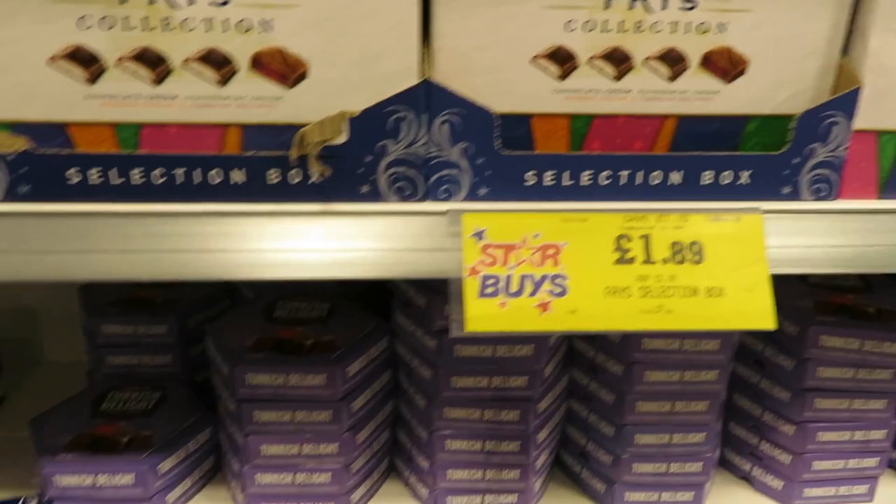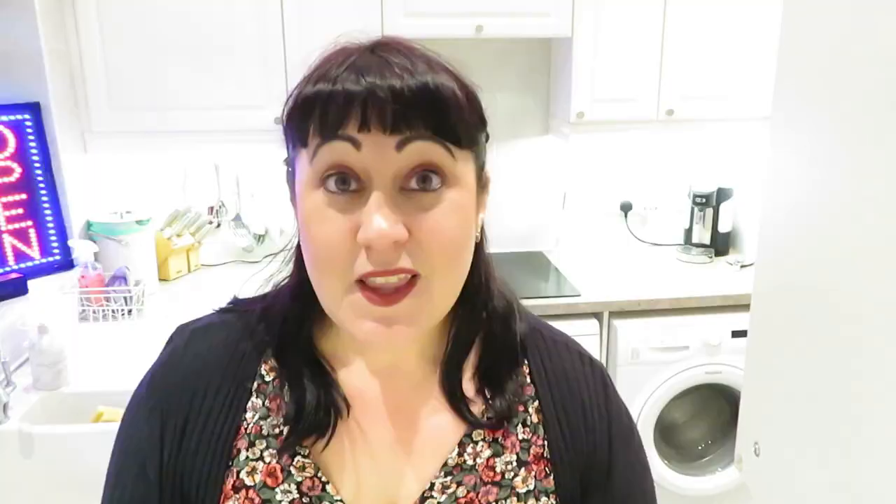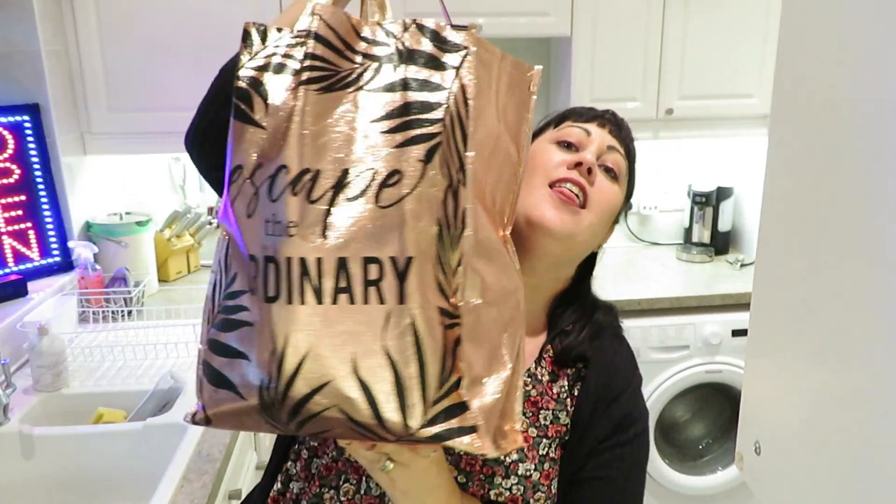Right, I'm back from Home Bargains and I'm going to do a haul of everything I bought today - which is a lot! Let's delve in. Sorry, I'm filming in a cupboard, which is why you can see it flickering a bit - that's why I've got you set up like this. Anyway, less talking!